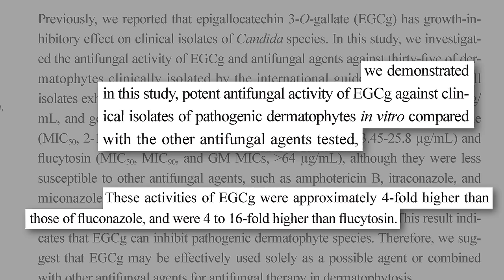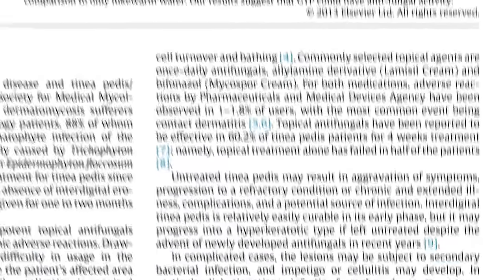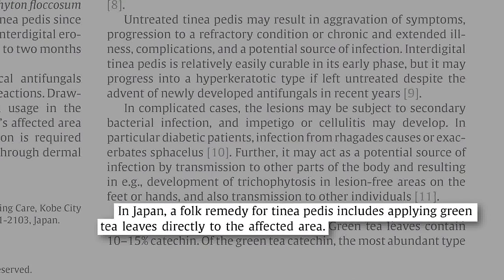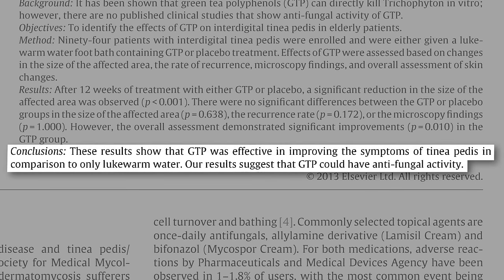Okay, but this is in a petri dish. How about a green tea foot bath for athlete's foot fungus between the toes? Evidently, tea leaves were once used as a folk remedy for the fungus, so why not put it to the test? And indeed, a once-a-day, 15-minute dilute green tea foot bath led to a significant improvement in symptoms compared to control.